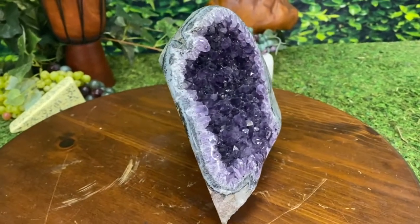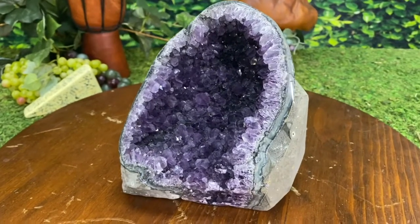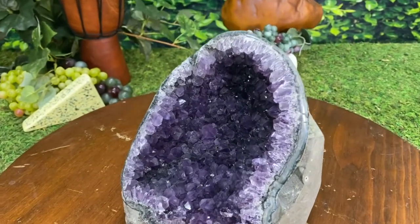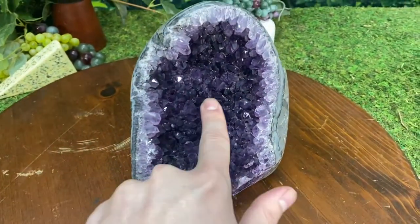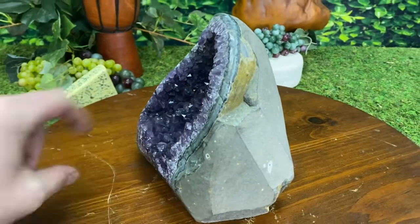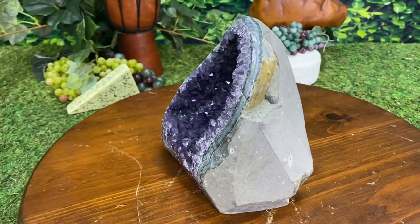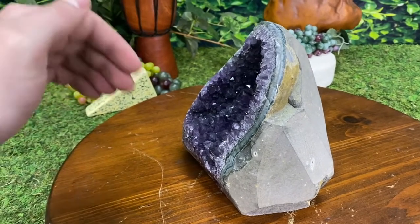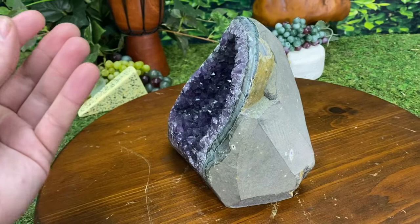Look how beautiful this amethyst geode is. Nice dark purple. High quality piece. Got a nice depth to it too, which is excellent for feng shui. The idea being it's a healing pocket, so that negative energy comes in here and gets converted into positive energy.